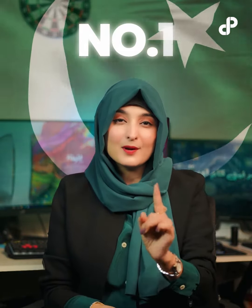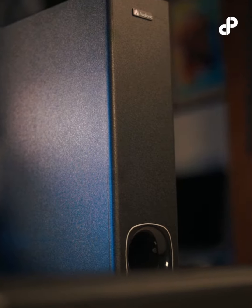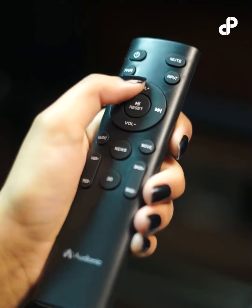That's why Pakistan's number one brand is the number one. Before getting into the experience, I will tell you the features first. It has a sleek, minimalistic and modern design that can easily attract anyone. There is an LED display, and it is also remote-controllable.